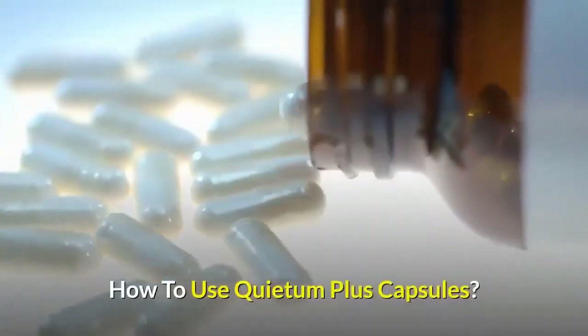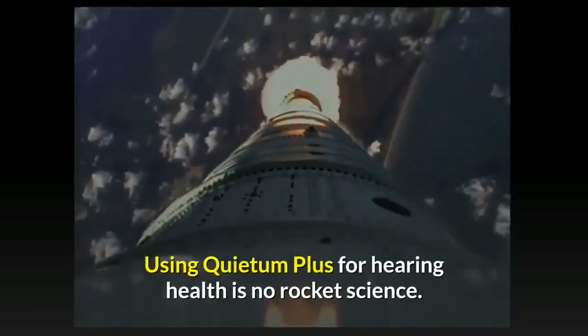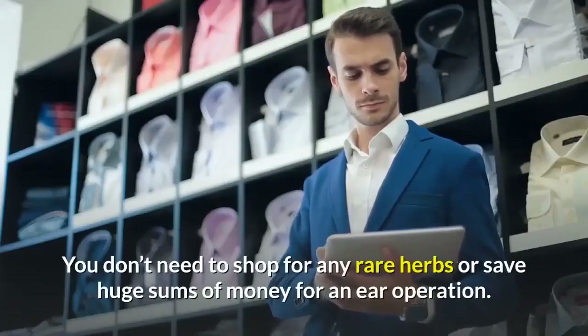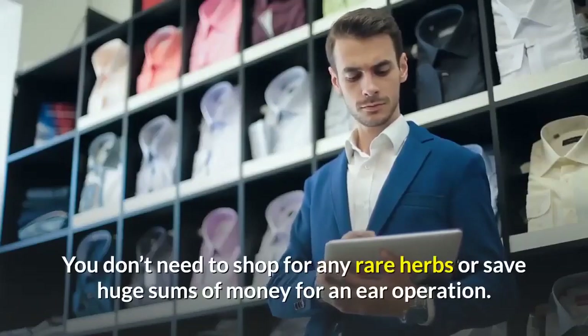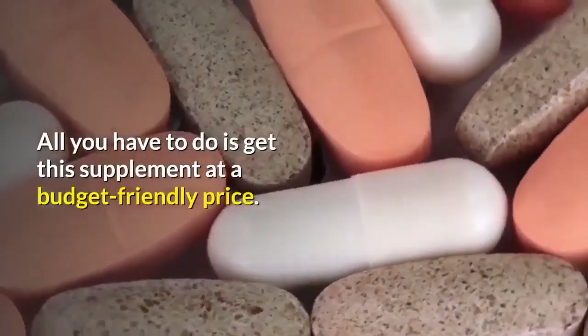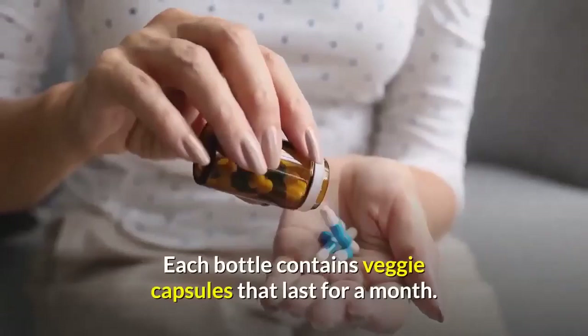How to use Quietum Plus capsules: Using Quietum Plus for hearing health is no rocket science. You don't need to shop for any rare herbs or save huge sums of money for an ear operation. All you have to do is get this supplement at a budget-friendly price. Each bottle contains veggie capsules that last for a month.